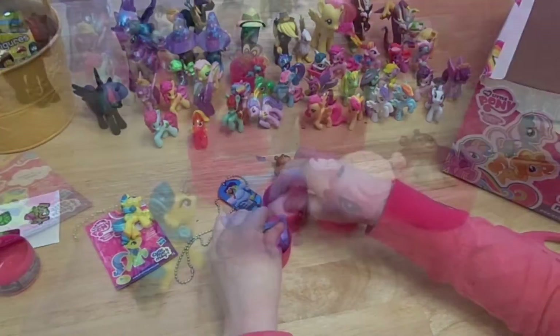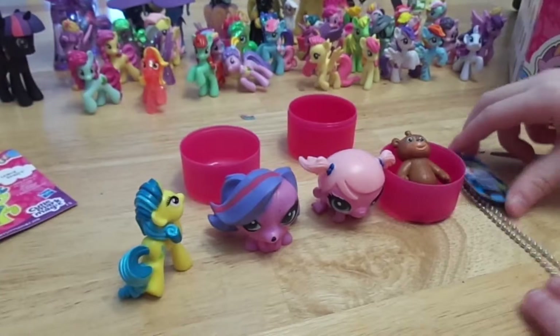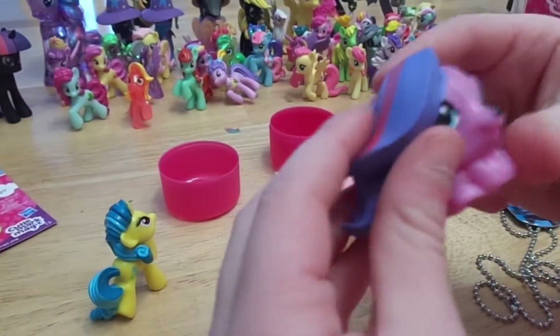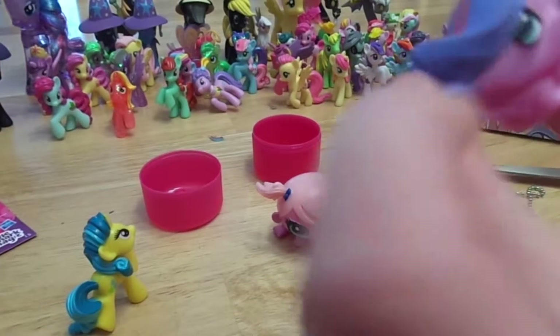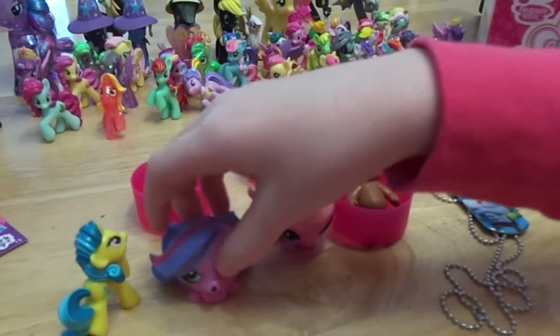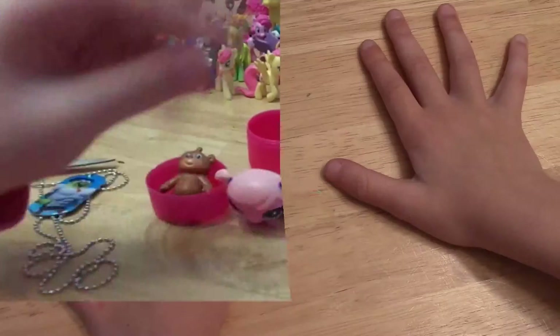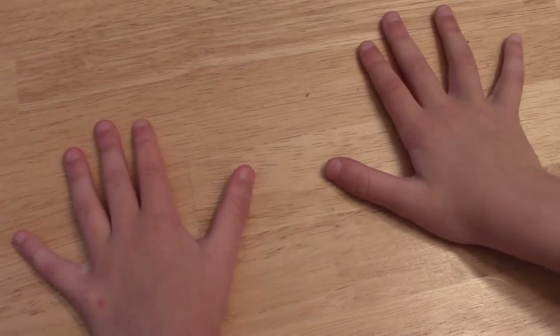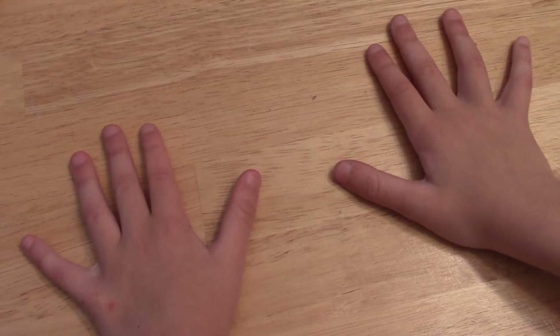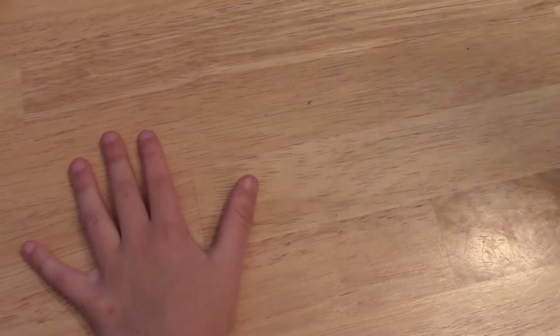Here is our stuff that we've got today. My favorite has to be Zoe since I got one that I really wanted. Alright, bye guys! Thank you guys for watching this video. Hope you enjoyed it. Please like, comment, share, and subscribe. Bye!